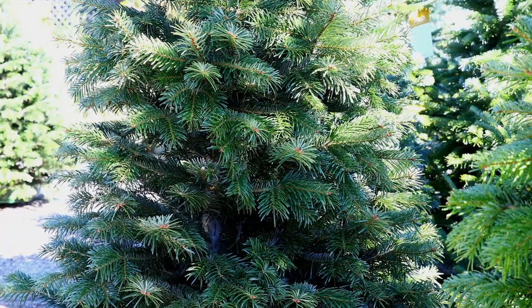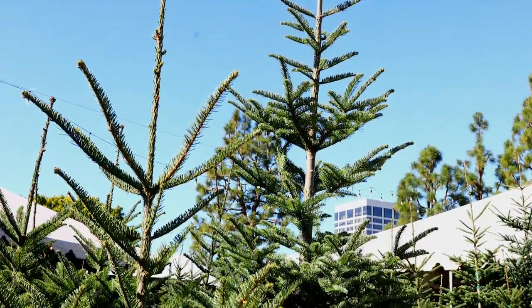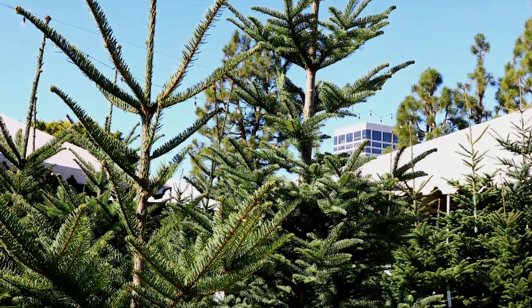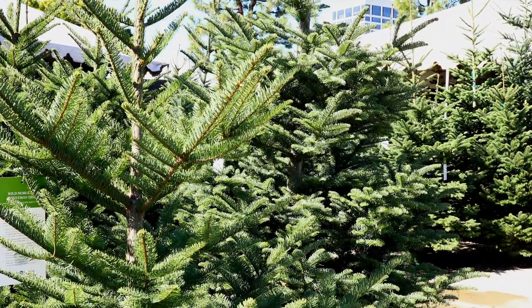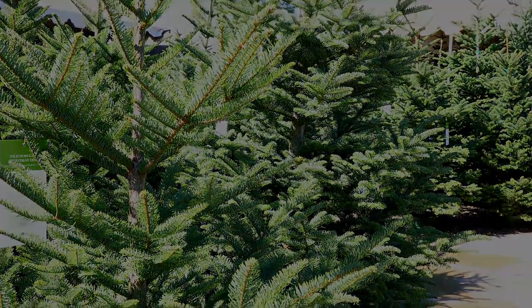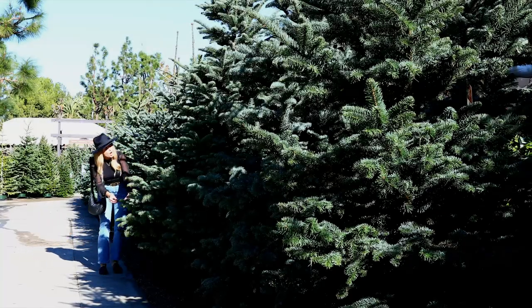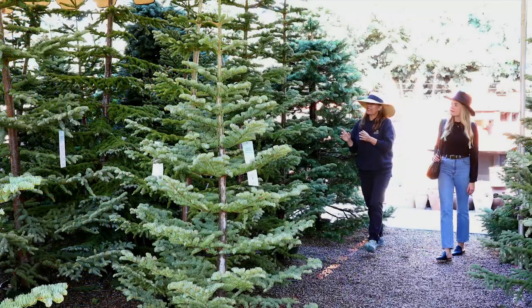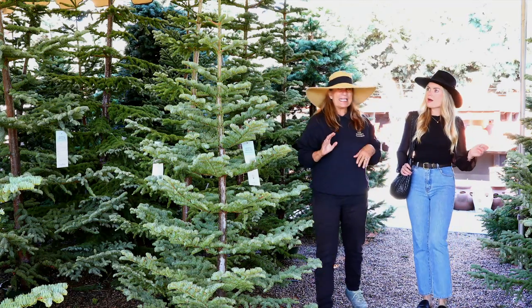Each tree is beautiful and even more so after it's been decorated. There is no best tree — the best tree is the one you love, whether it reminds you of your youth or is the perfect choice to complement your home aesthetic. All of our trees have a lovely fragrance and each one smells heavenly. Come along as we take you on a tour and show you why we feel our trees are the best for your home.